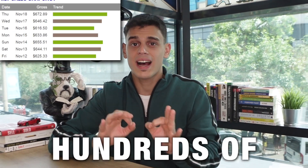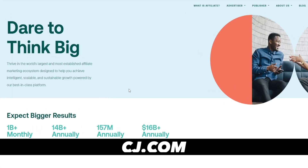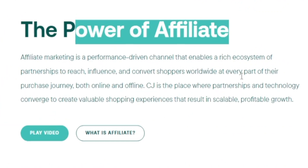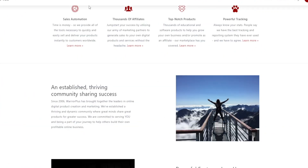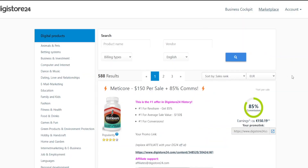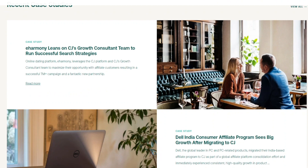CJ.com allows regular people to make hundreds of dollars a month in commissions. CJ stands for Commission Junction, and this is just a regular affiliate marketplace, much like WarriorPlus, ClickBank, and Digistore24. These are all very similar — they allow you to partner up with different brands and help promote their products.